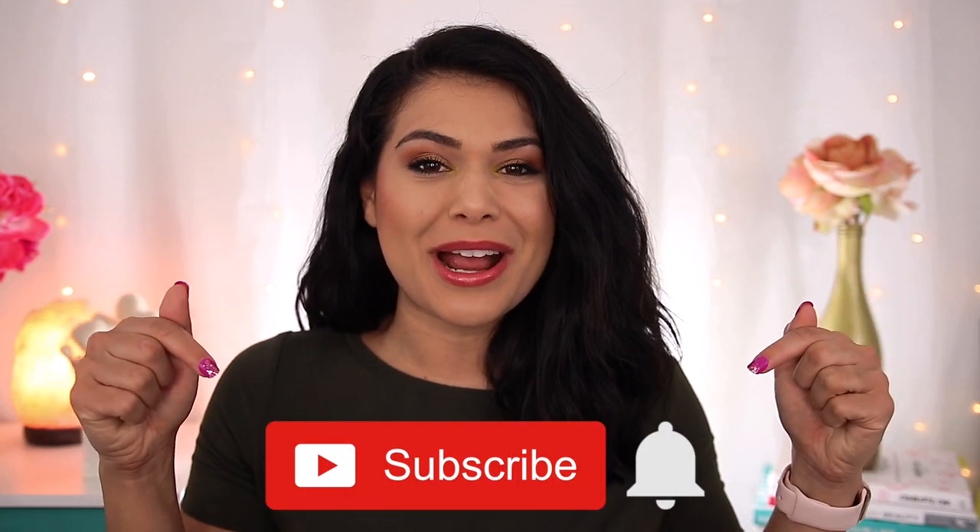We'll get into swatches in a second, but first, if you're new here, hi, my name is Miranda. Welcome to my channel where we talk all things budget beauty. If that sounds interesting to you, become the newest member of the Slashed Squad by hitting subscribe and the bell icon.